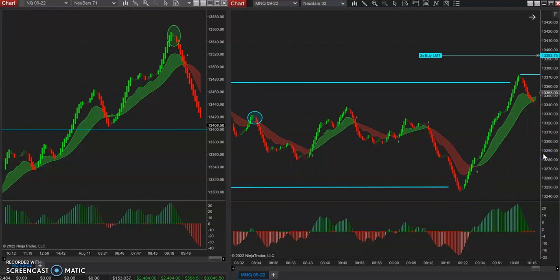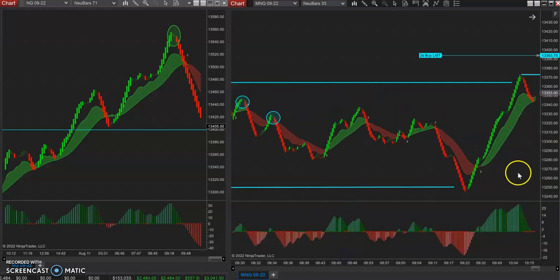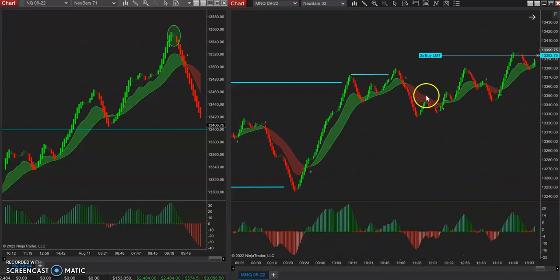Then later in the day I did take one trade — I took a W pattern, right in here. We had a little bit of a W pattern. I took that to the long side, made a little bit, not a lot, but called it a day. But all in all, yesterday, if I would have stuck in it, there was some additional W pattern buy side action.